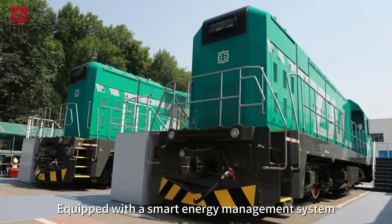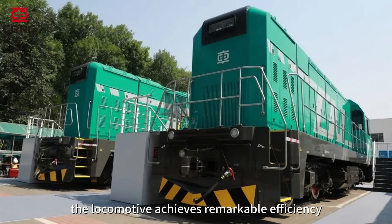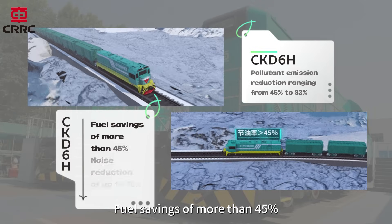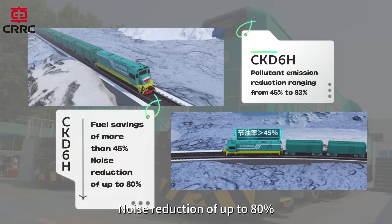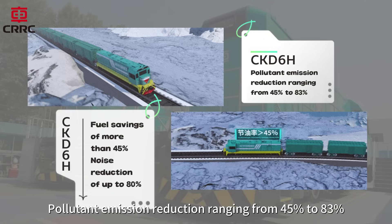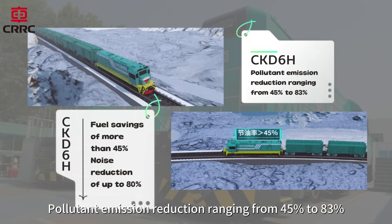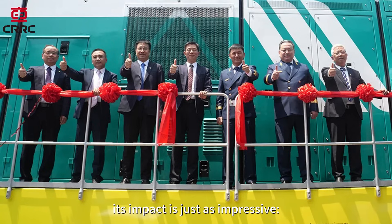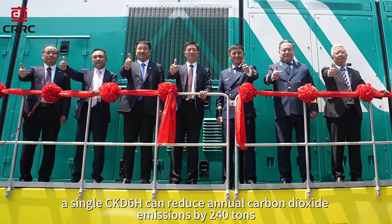Equipped with a smart energy management system, the locomotive achieves remarkable efficiency: fuel savings of more than 45%, noise reduction of up to 80%, pollutant emission reduction ranging from 45% to 83% compared with conventional diesel locomotives. Environmentally, its impact is just as impressive — a single CKD-6H can reduce annual carbon dioxide emissions by 240 tons.